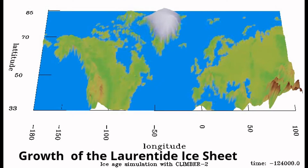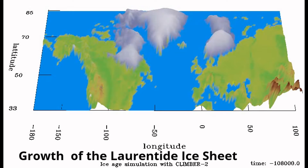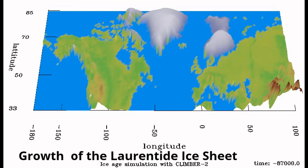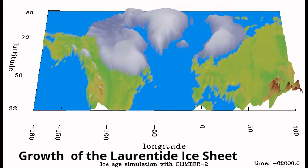Named for the Laurentian Mountains of Quebec, the Laurentide Ice Sheet first began to form 75,000 years ago through the accumulation, compaction, and recrystallization of snow. 50,000 years later, the glacier made its first advance into Massachusetts during a period of prolonged cooling climate, heading from the northwest to southeast.